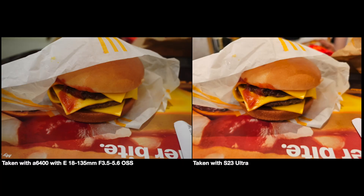Let's start with a photo of my lunch. Bear in mind that these shots are straight out of the camera with no editing whatsoever. Both photos have equally sharp detail, but look at the colours and the dynamic range of the Samsung — I think it's absolutely spot on in terms of processing. So this first one goes to the S23 Ultra.